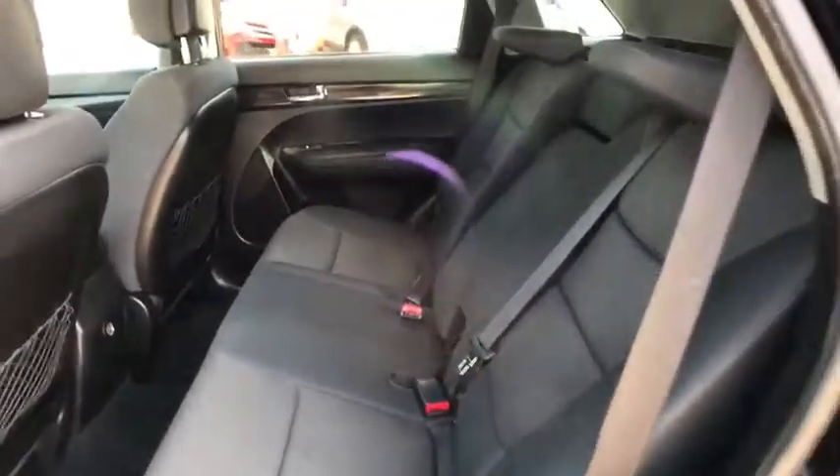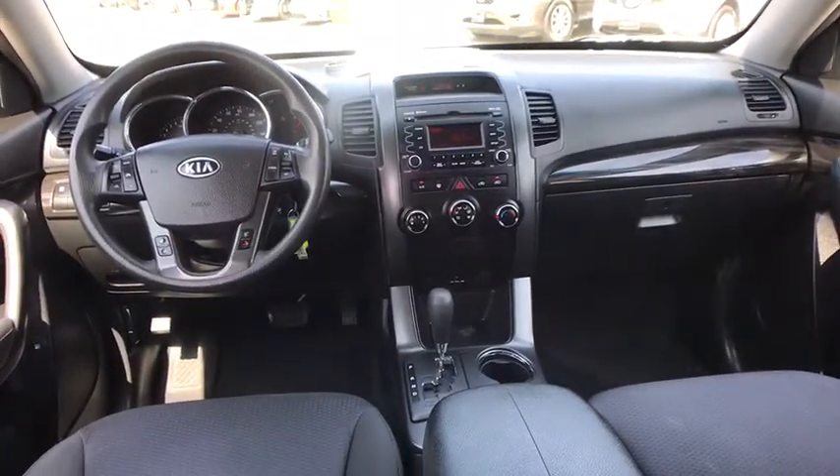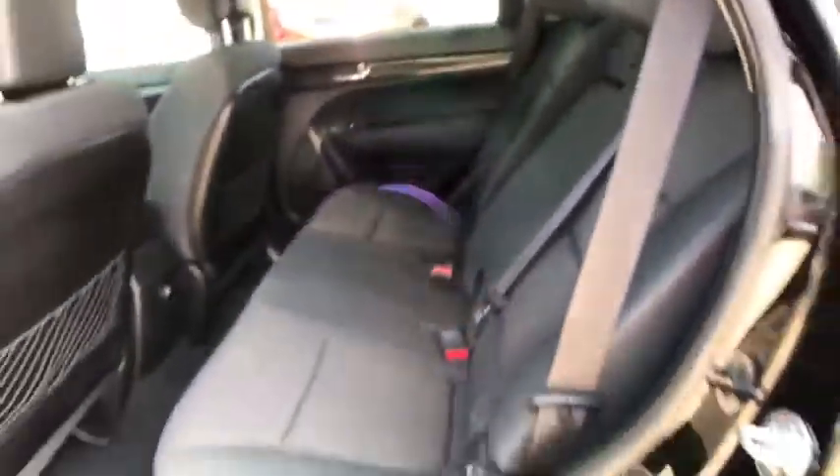Cruise control, aluminum wheels, first, second and third row carpeted floor mats, four-wheel disc brakes, rear defrost, front wheel drive, AM-FM stereo radio, trip computer, child safety locks, power door locks, power windows.